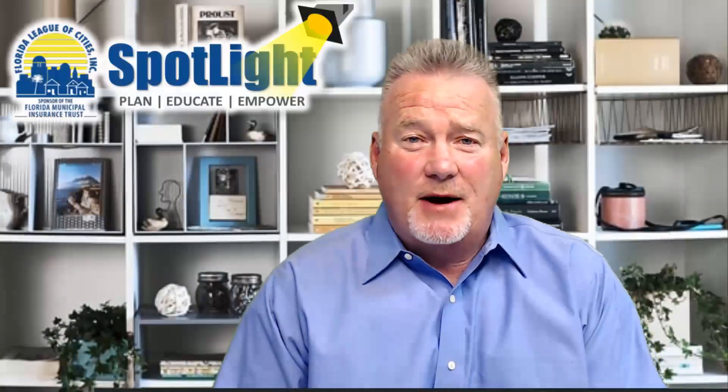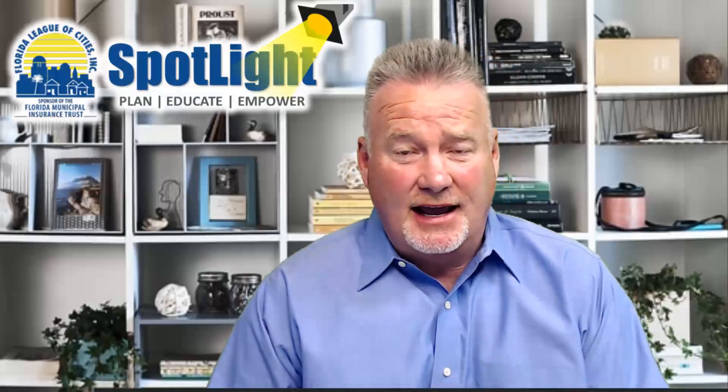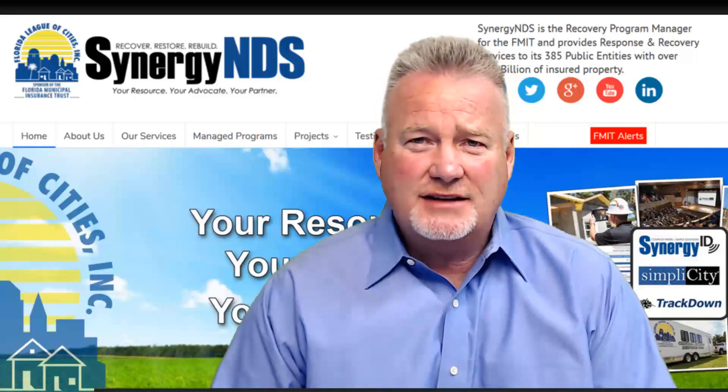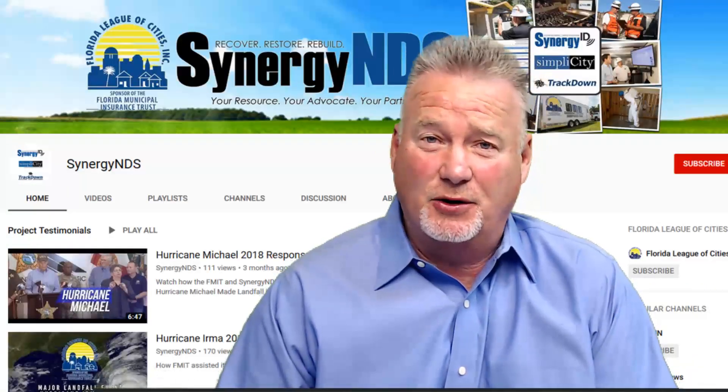That's it for Spotlight, providing thought leadership to plan, educate, and empower. To learn more about our client-focused services, you can go to www.synergynds.com or check us out on YouTube for some of our other project-related videos and testimonials. Thank you.